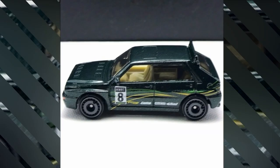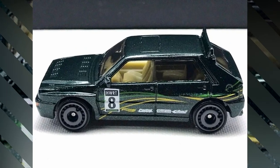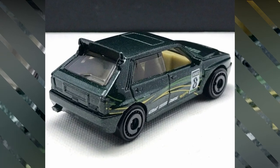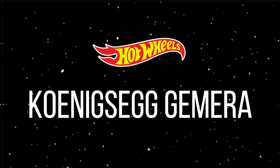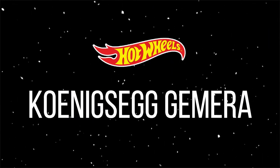A new livery for the Lancia Delta Integrale, known as the Rally Champs Up series. This car features a beautiful sparkling dark green color with great detailing of the front.